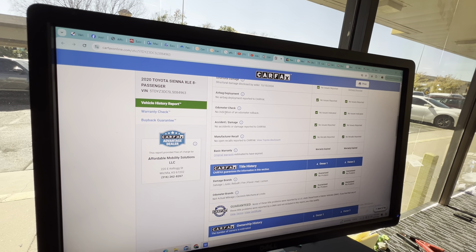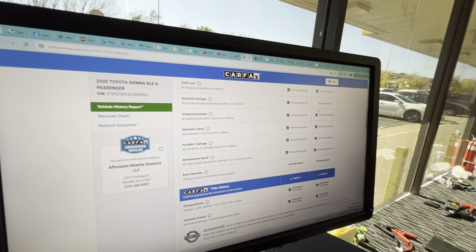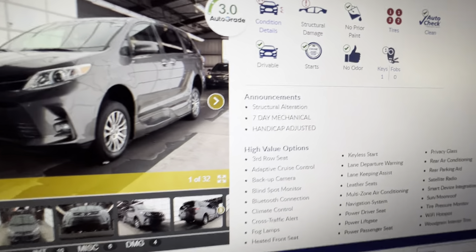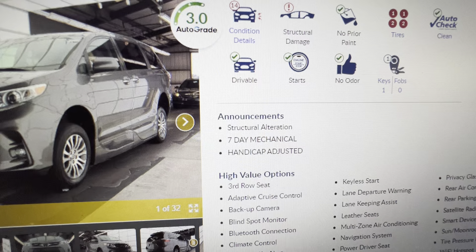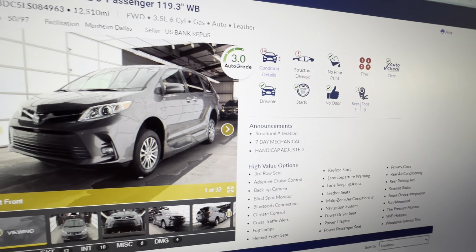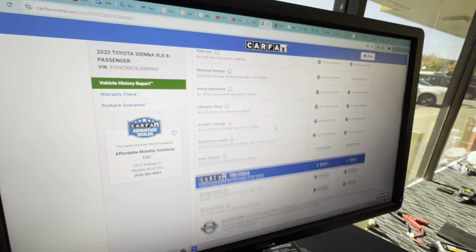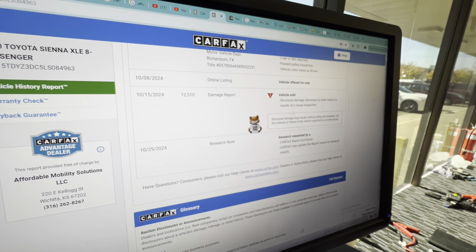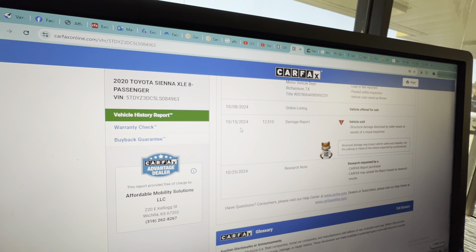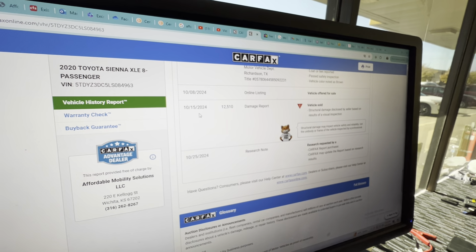Carfax shows no airbag deployment and the odometer is accurate. It does show some damage reported — that is 100% inaccurate and we are working with Carfax to resolve this. On the sale date it showed the vehicle had structural alteration. Obviously these vehicles have to be altered structurally to do the lowered floor. The Carfax does show that the structural damage is closed by seller on October 15th of this year.